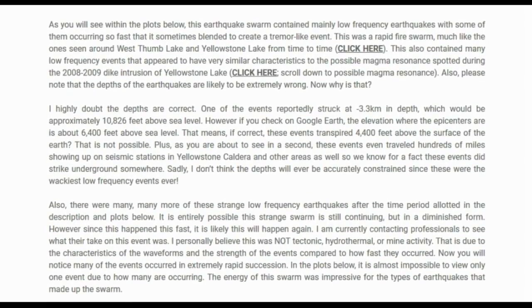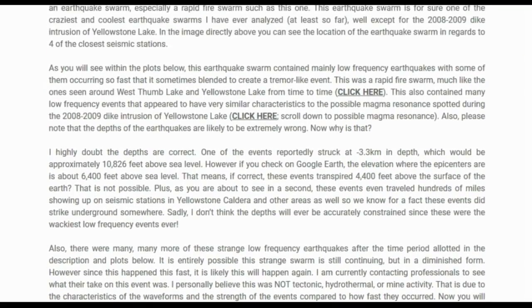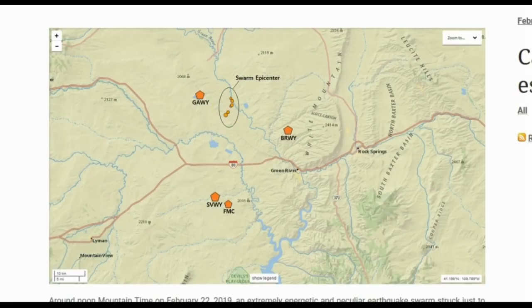The depths of these earthquakes are likely extremely wrong — you can verify this yourself in Google Earth. One event reportedly struck at negative 3.3 kilometers in depth, which would be approximately 10,826 feet above sea level. However, checking Google Earth, the elevation at the epicenters is about 6,400 feet above sea level — meaning these events supposedly transpired 4,400 feet above the surface of the Earth, which is not possible. These events also traveled hundreds of miles, showing up on seismic stations at Yellowstone caldera, proving they did strike underground.